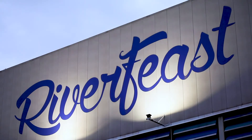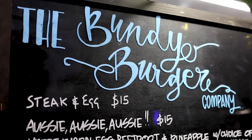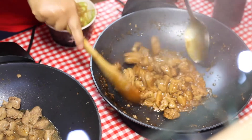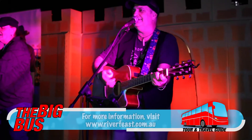For tasty casual eats, join the locals at River Feast. Held in a repurposed boat building shed by the river, River Feast features an eclectic mix of street food vendors, a lively bar, market stalls and live entertainment. Check the website for upcoming dates.